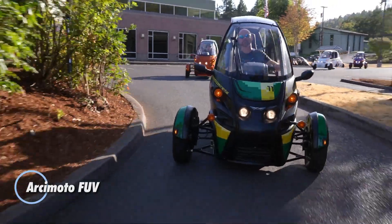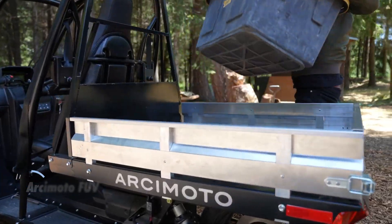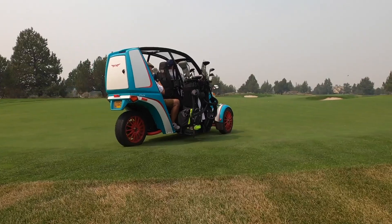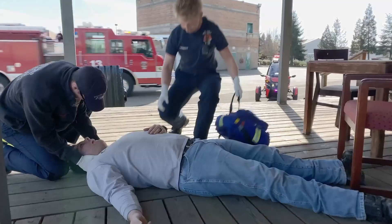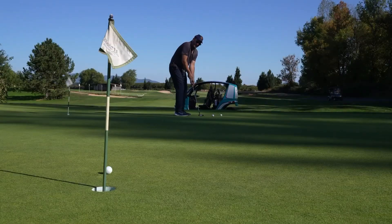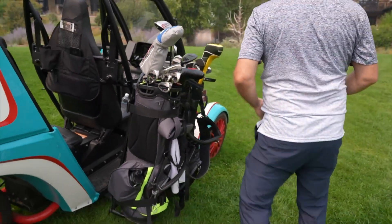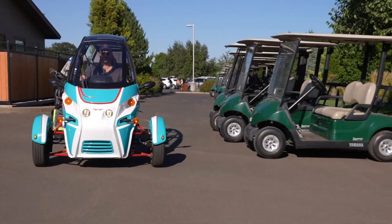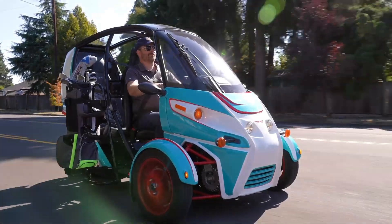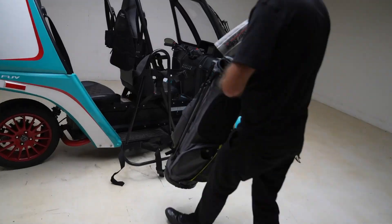The Arcimoto FUV offers a fresh approach to electric transportation, sitting somewhere between a small car and a motorcycle. Built with city and suburban driving in mind, this three-wheeled electric vehicle is compact, quick, and easy to maneuver in traffic. It can reach speeds of up to about 75 miles per hour and offers an estimated city range of around 100 miles, making it suitable for daily commuting and short trips. The tandem two-seat layout keeps the vehicle narrow while still allowing space for a passenger and rear cargo.